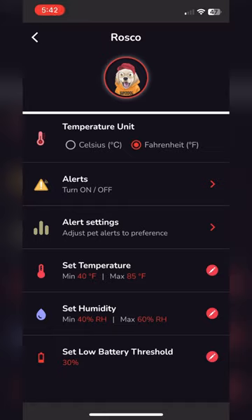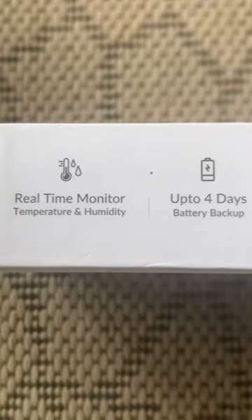With the Waggle Pet Monitor GPS, you'll get real-time monitoring of the temperature and humidity of wherever your pet is located. Wherever you have your pet and you have the GPS, you'll get real-time notifications.